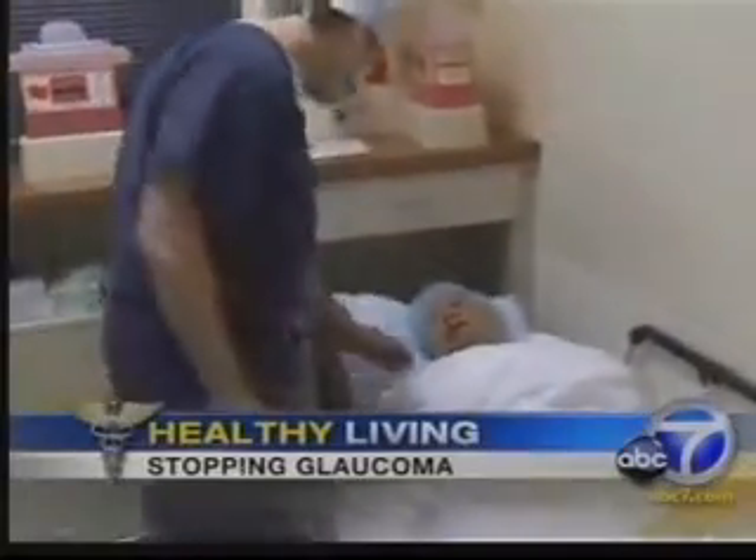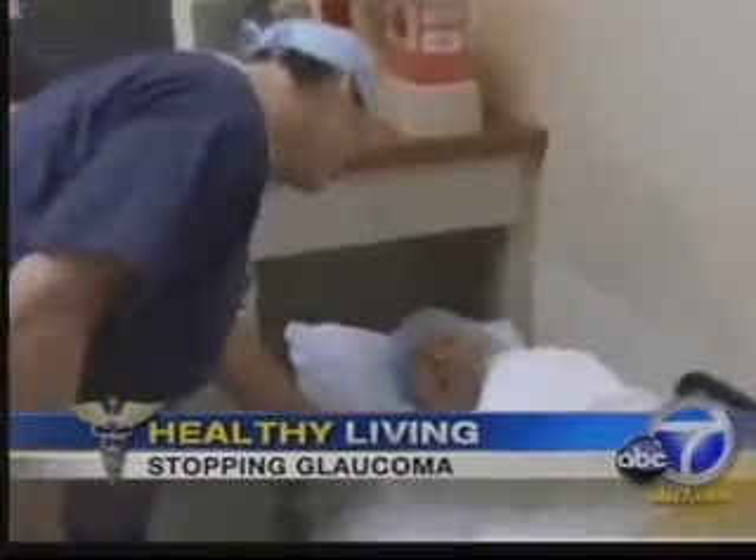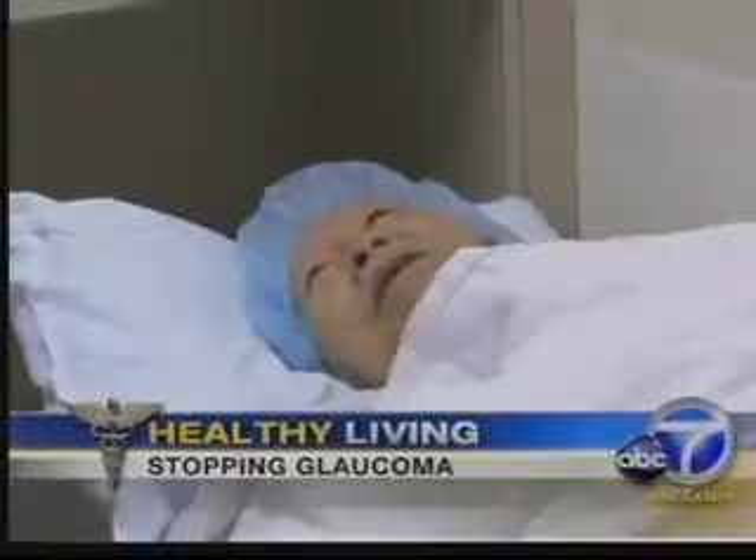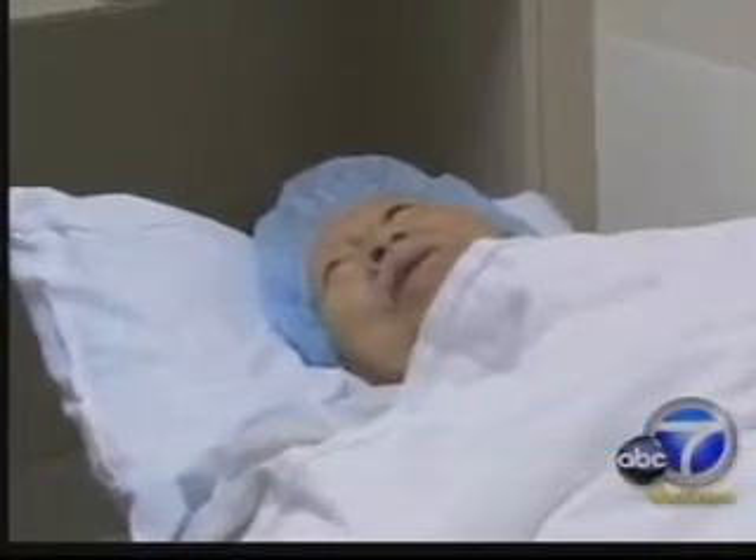Now there's a new procedure designed to prevent glaucoma from progressing. 80-year-old Harry hopes this final procedure will stop his glaucoma from getting worse. His doctor warned him to take action.